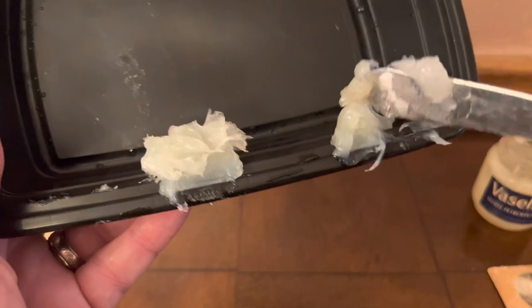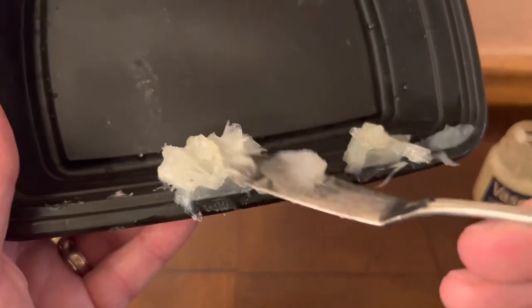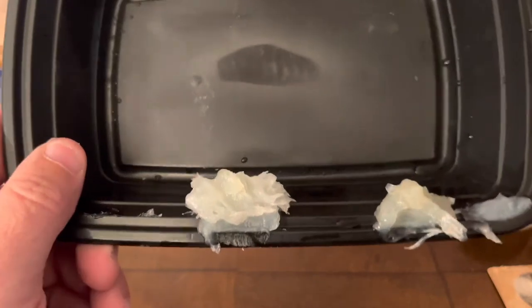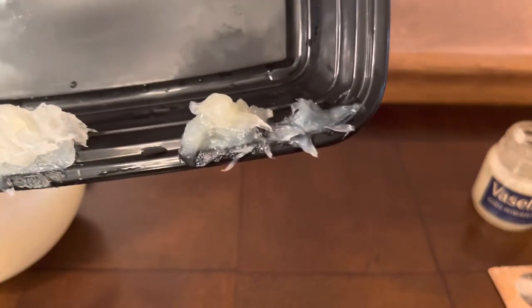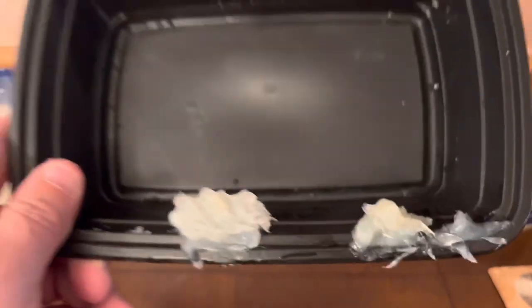There is definitely a difference in the consistency of both of these Vaselines. The 1950s Vaseline has obviously lost some of its firmness over time, though the colorization is similar. The consistency has definitely changed when comparing the Vaseline from 1950 to the Vaseline of today.